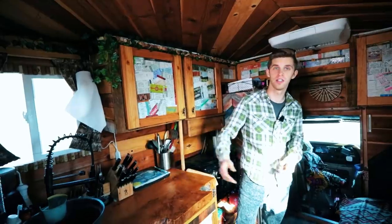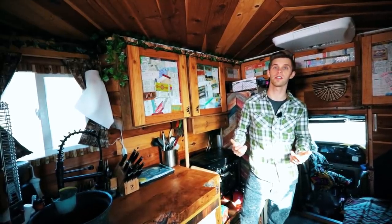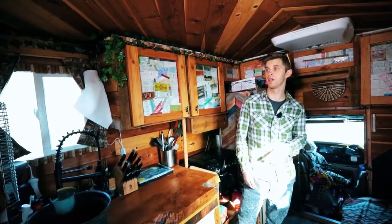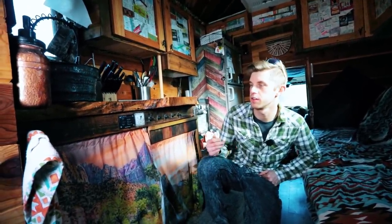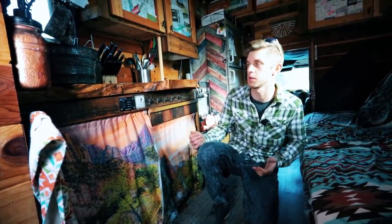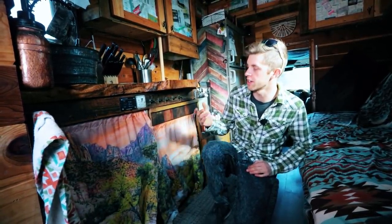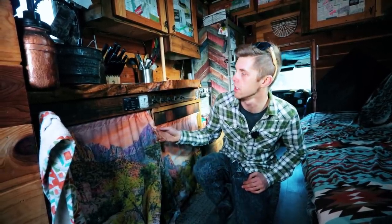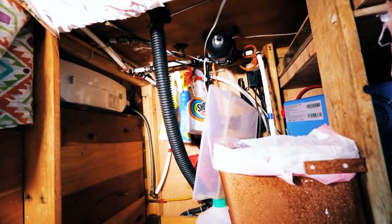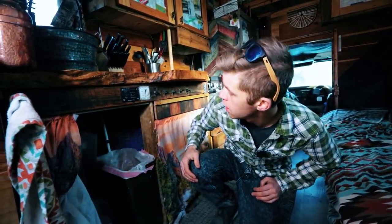This is my heater — it's rated for 240 square feet and we're in 86 square feet, so it really cranks. I can gain about 10 degrees every hour and it's usually running on low, which is great for efficiency. Down here I went with curtains rather than doors because opening doors makes it really claustrophobic in this space. There's a picture of Zion National Park that brightens things up a bit. Under here is kept pretty much empty so the toilet can roll underneath when I shower.